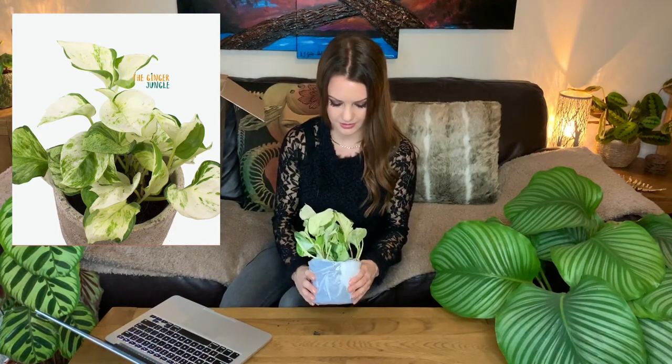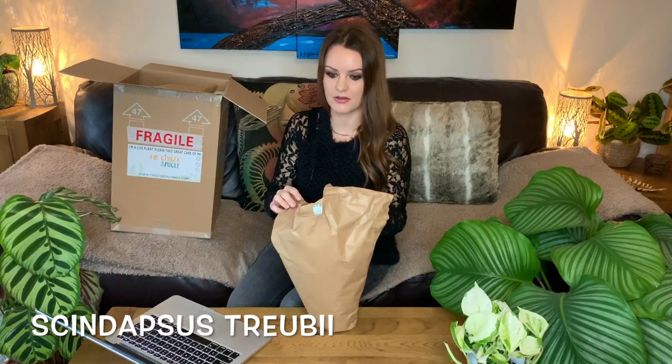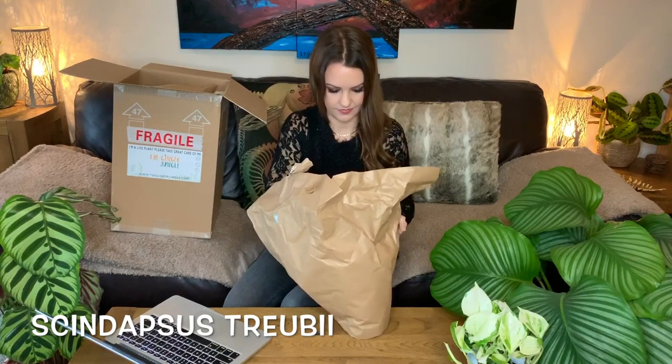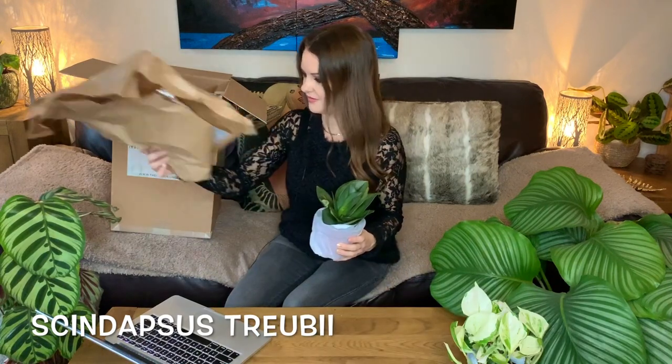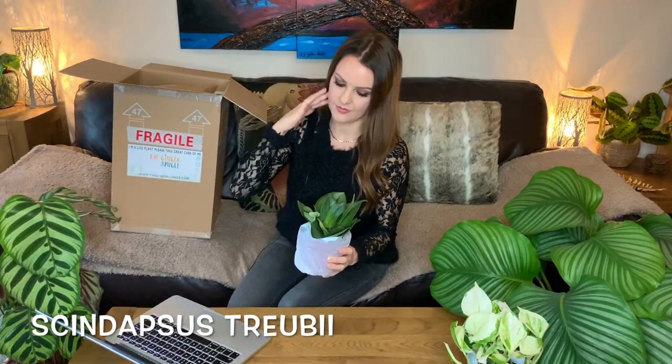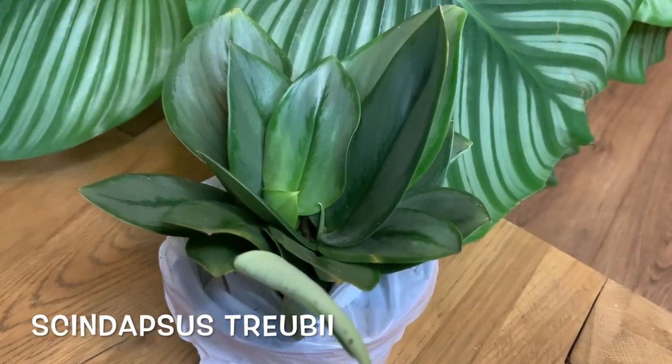I absolutely love it — I've never seen one of these before. Okay, what's next? I'm so excited. This one is Scindapsus treubii — I'm not sure if that's how you pronounce it and I have no clue what it is. It's so cute, what a gorgeous plant — I've never seen one of these before!